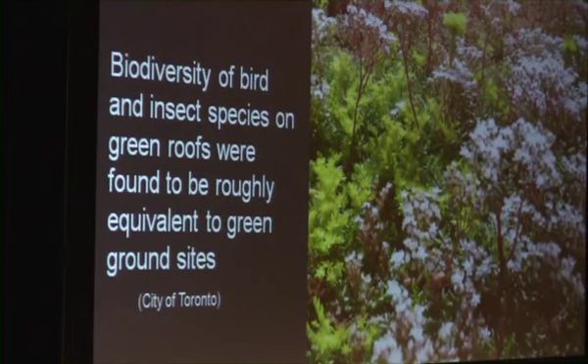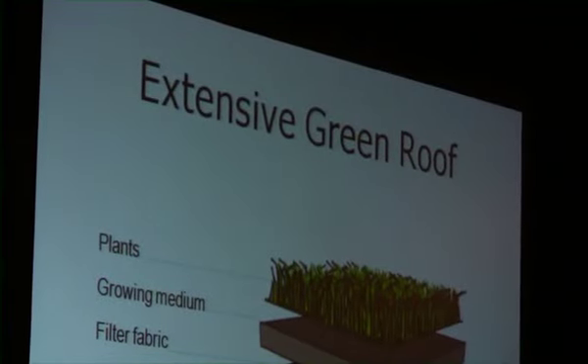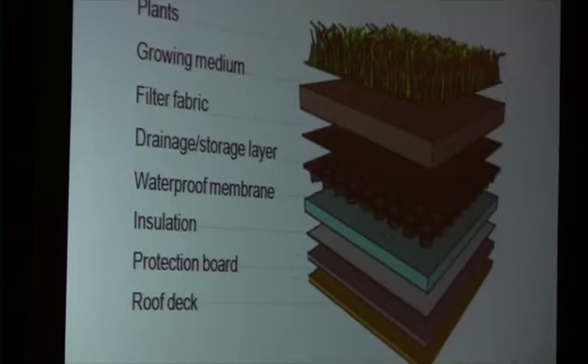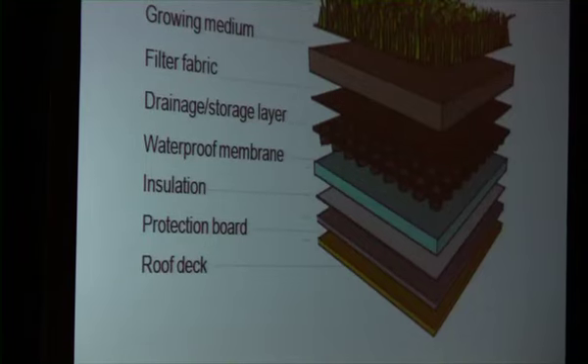The City of Toronto has had an eco-roof incentive program going since 2009, and a study on their green roofs found that the biodiversity of bird and insect species was roughly equivalent to that found at local green ground sites, meaning urban habitat opportunities were being taken advantage of by local wildlife. An extensive green roof is generally less than 15 centimeters in depth and can be grown in advance, allowing it to be rolled up like sod and quickly installed. They also have a much lighter structural load compared to other types of green roofs, which makes them really useful for retrofits.